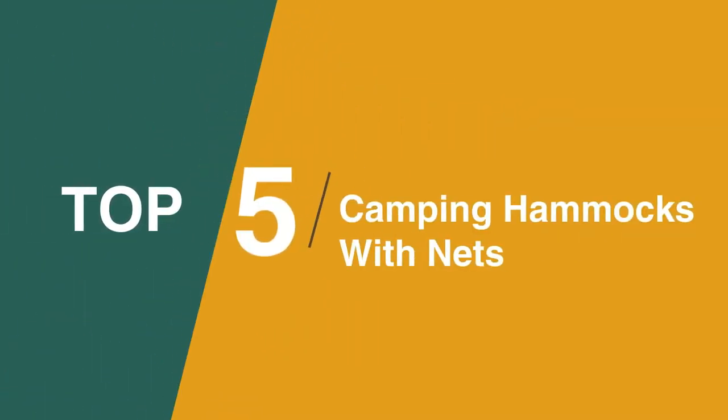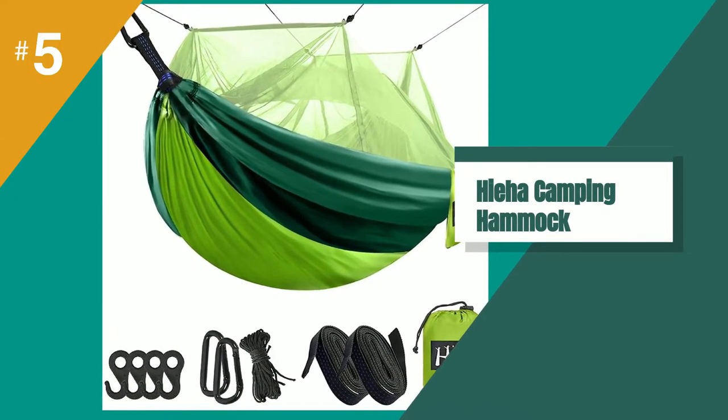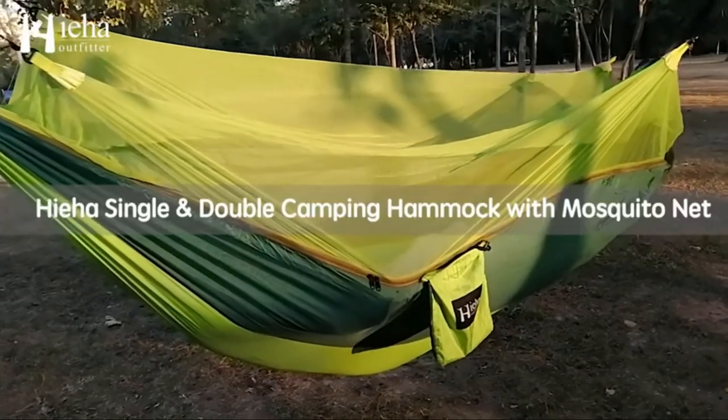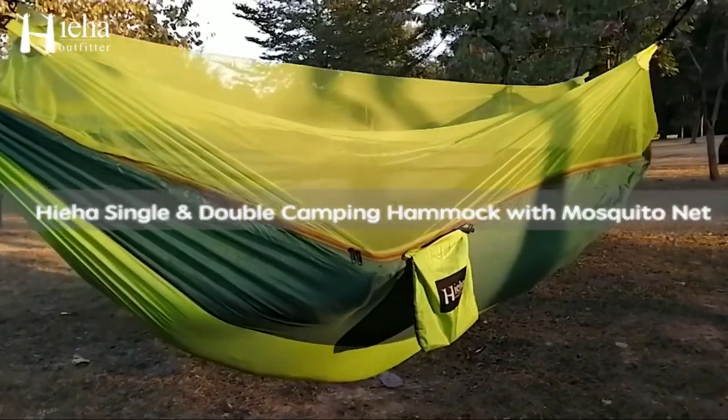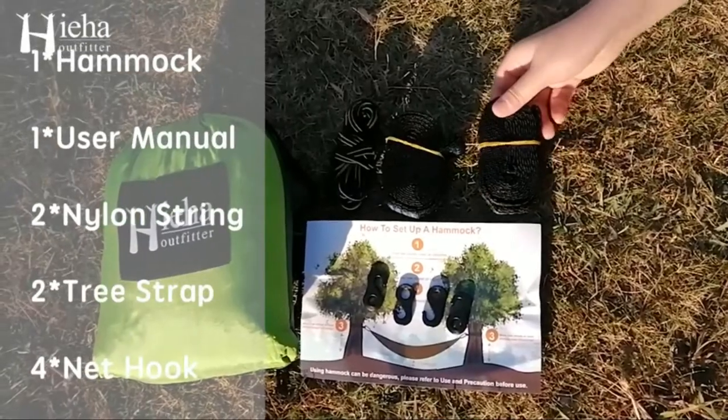The fifth product on our list is the Hiaha Camping Hammock with Mosquito Net. This hammock comes with everything you need: four hooks, two solid D-shaped carabiners, two nylon tree straps, and two net ropes. These attach to loops on the net and help hold it up off your face when you're using the hammock.